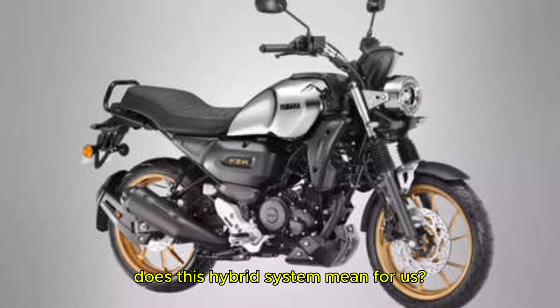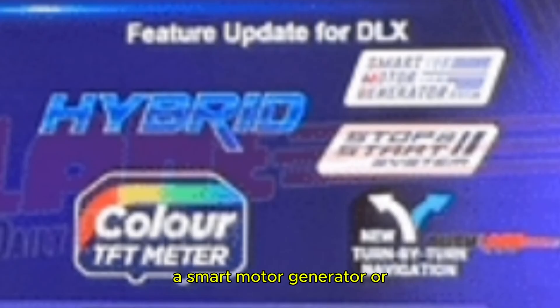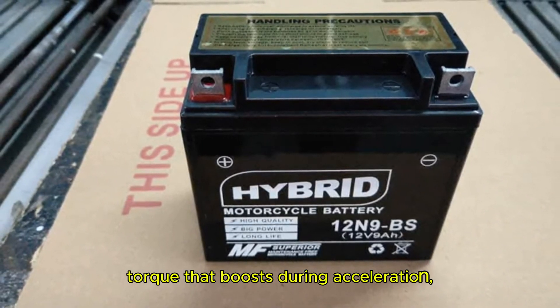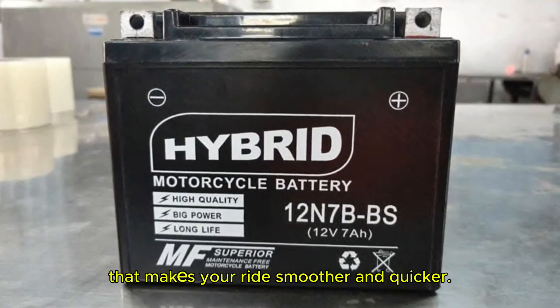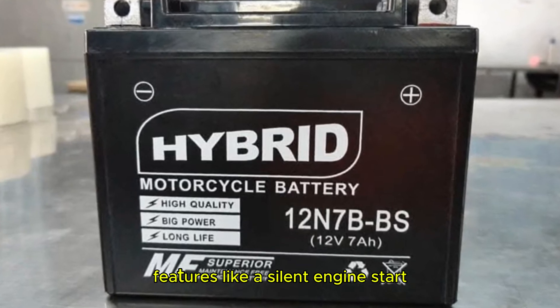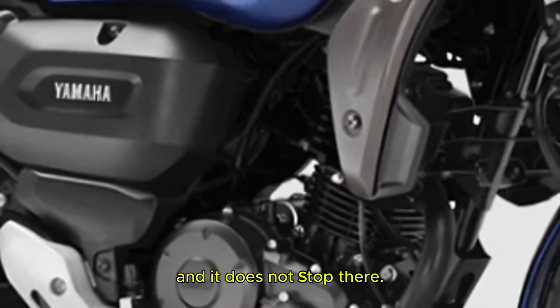So what does this hybrid system mean for us? Yamaha has incorporated a Smart Motor Generator, or SMG, into the bike's setup. This small piece of tech adds a mild torque boost during acceleration, making your ride smoother and quicker. It also brings features like a silent engine start and an idle start-stop function.